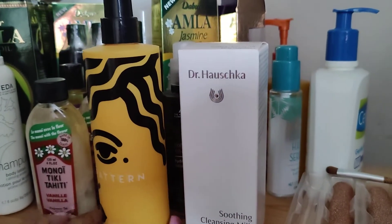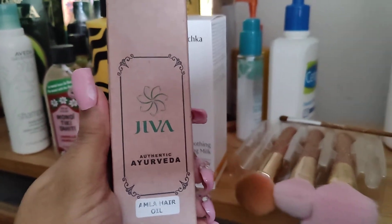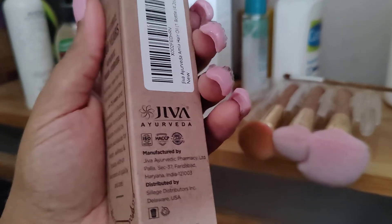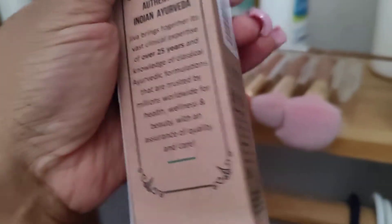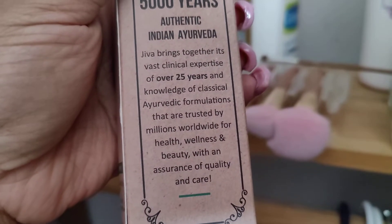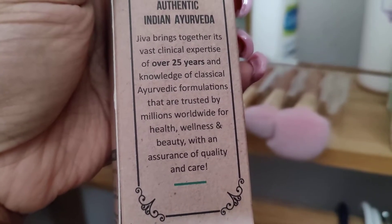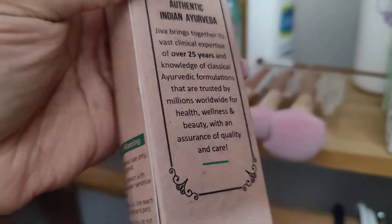I have a lot of the Pattern because when I got the Pattern, this is my Jiva Ayurveda Amla Hair Oil formulated by Dr. Partoop Shahan. Jiva brings together its vast clinical expertise for over 25 years and knowledge of classical formulations that are trusted by millions worldwide for health, wellness, beauty, with an assurance of quality and care.